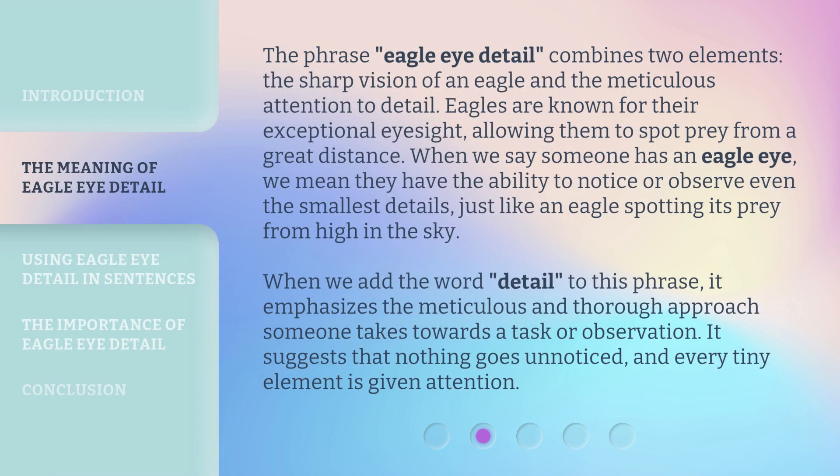The phrase Eagle Eye Detail combines two elements: the sharp vision of an eagle and the meticulous attention to detail. Eagles are known for their exceptional eyesight, allowing them to spot prey from a great distance. When we say someone has an eagle eye, we mean they have the ability to notice or observe even the smallest details, just like an eagle spotting its prey from high in the sky.